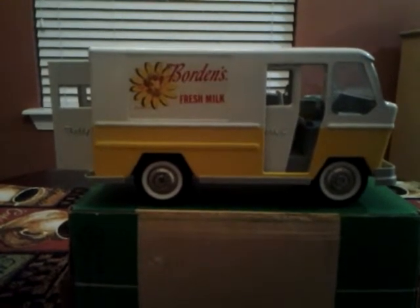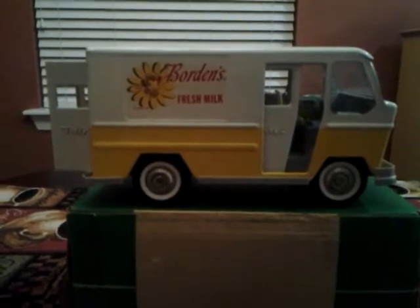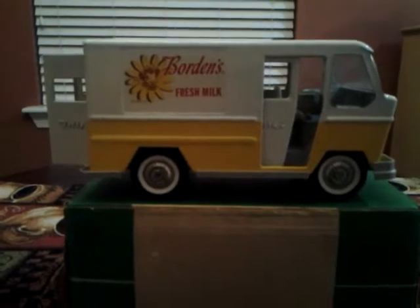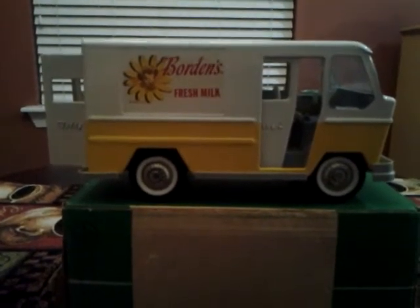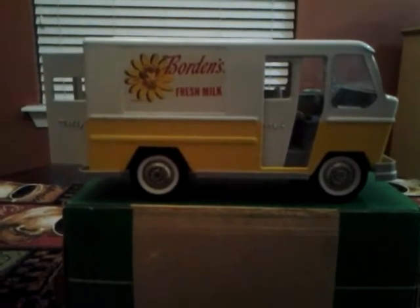A lot of you watch my vintage hauls, and then sometimes I have some new stuff that I show too. So I have a mixture of stuff I find — new stuff and old stuff. And I also want to maybe every now and then show some of my favorite vintage toys.